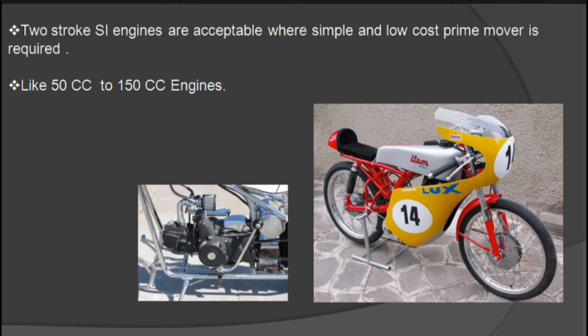Small two-stroke petrol engines are used where a simple and low-cost prime mover is required, and a slightly higher fuel consumption is acceptable. The smallest engines are used in mopeds with a 50cc SI engine and lawnmowers. A 50cc engine develops up to 1.5 kilowatt of brake power at 5000 rpm, while a 100cc SI engine generates 3 kilowatt at 5000 rpm, and a 150cc two-stroke engine generates 5 kilowatt brake power at 5300 rpm.